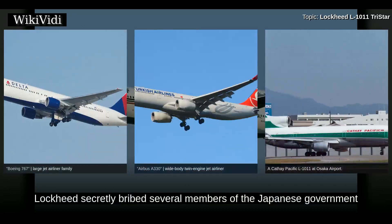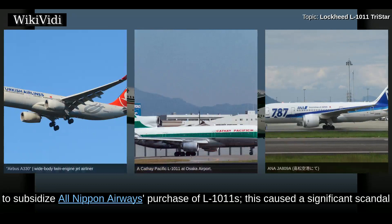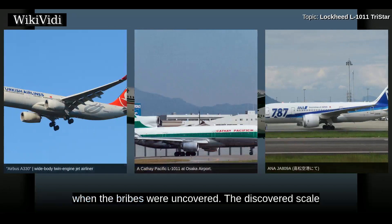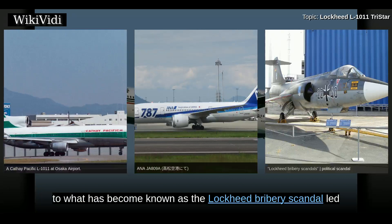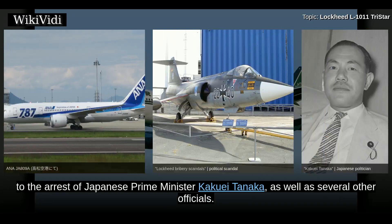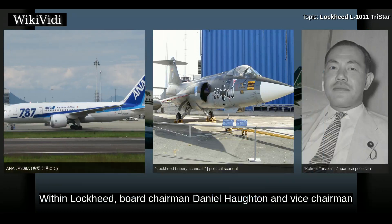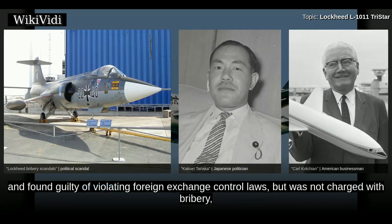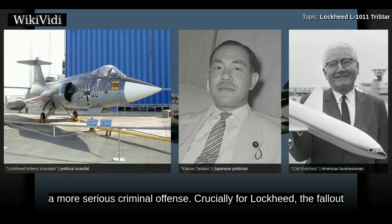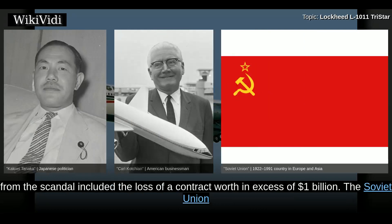To secure the Japanese market, Lockheed secretly bribed several members of the Japanese government to subsidize All Nippon Airways's purchase of L-1011s. This caused a significant scandal. When the bribes were uncovered, what has become known as the Lockheed bribery scandal led to the arrest of Japanese Prime Minister Kakuei Tanaka as well as several other officials. Lockheed Board Chairman Daniel Horton and Vice Chairman and President Karl Kochian resigned their posts on February 13, 1976. Tanaka was eventually tried and found guilty of violating foreign exchange control laws but was not charged with bribery. The fallout from the scandal included the loss of a contract worth in excess of $1 billion.